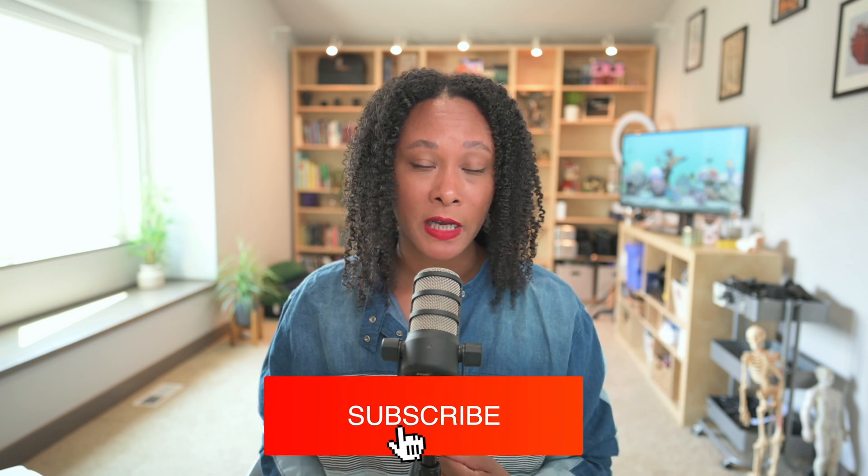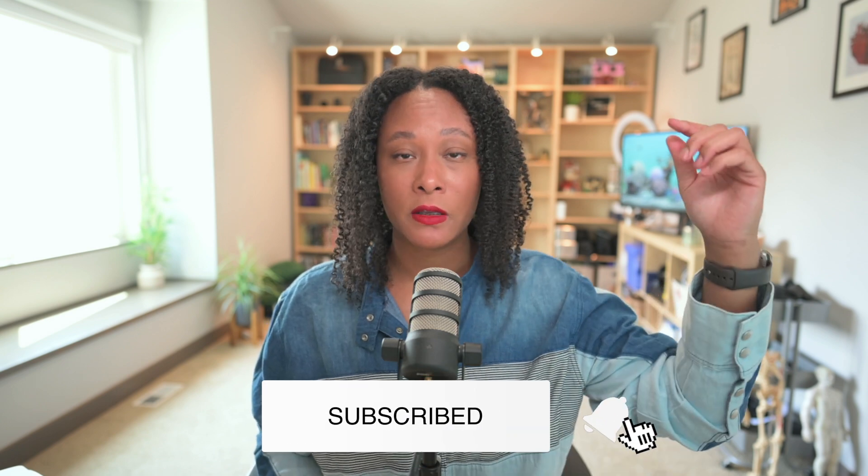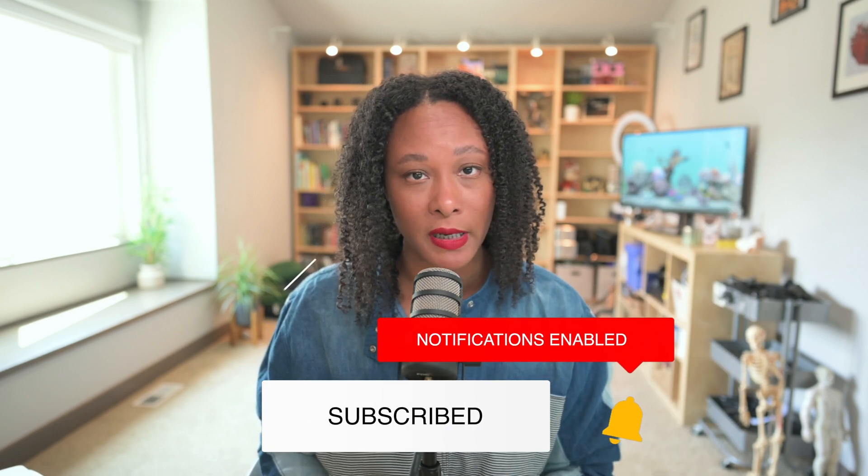If you have any questions, leave them down below. If you want to learn how to work with me, you can click on the link in the description box. I hope this video was helpful and that you learned something — I'll see you in the next one. Bye.